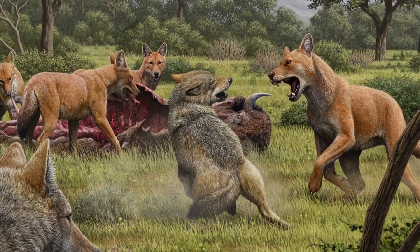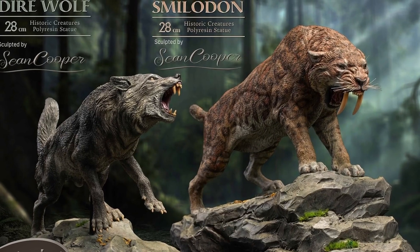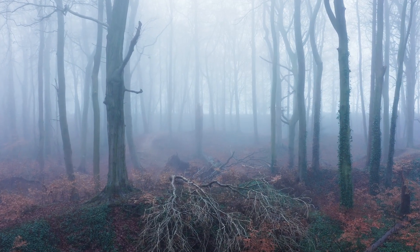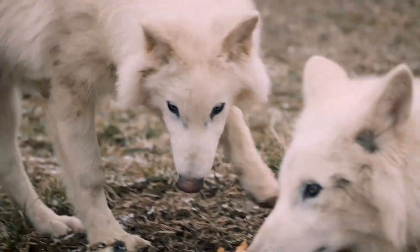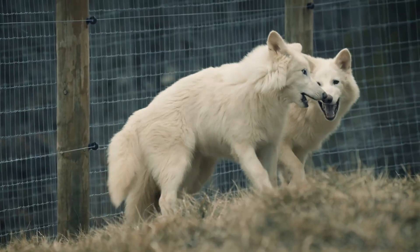Direwolves once ruled North America as apex predators, weighing up to 150 pounds with a bite force stronger than any living canine. Their sudden extinction left an ecological void that has remained for millennia. Bringing them back could theoretically restore lost ecological balance. But what happens when we introduce prehistoric predators into modern ecosystems? And direwolves are just the start.